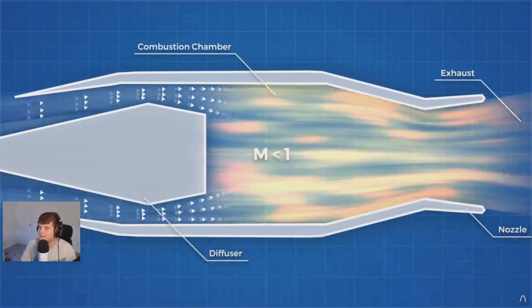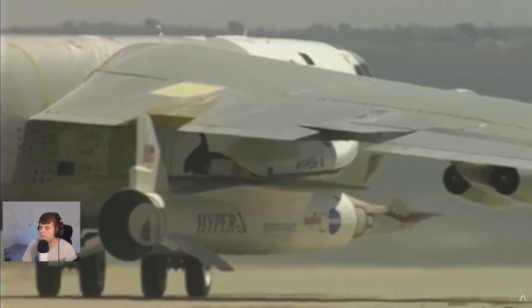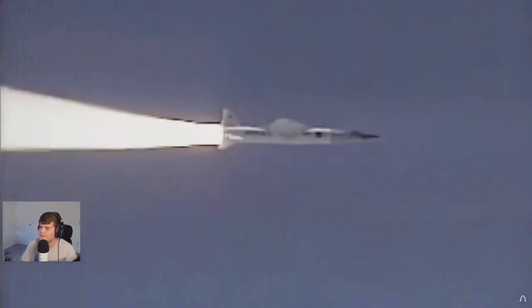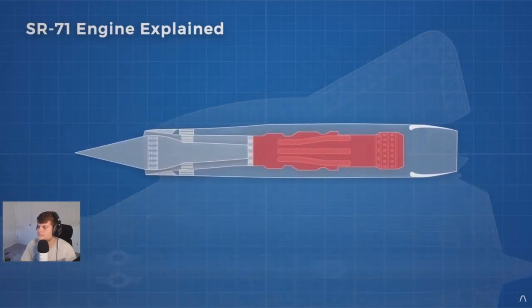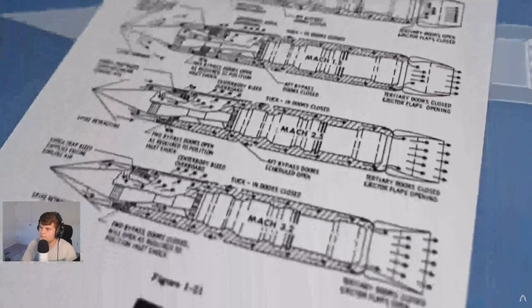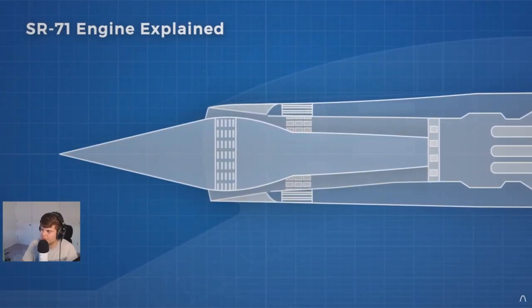Once the air enters the combustion chamber it's mixed with fuel and ignited, expands, and accelerates out of the exit nozzle. With no moving parts, a ramjet is capable of flying at speeds far greater than a typical turbine-driven engine, but it cannot operate from a standstill. The SR-71 is a hybrid — the J58 turbojet engine is nestled inside the nacelle, and around it is a complicated system of airflow management that allows the propulsion system to transition from turbojet to ramjet in mid-flight.